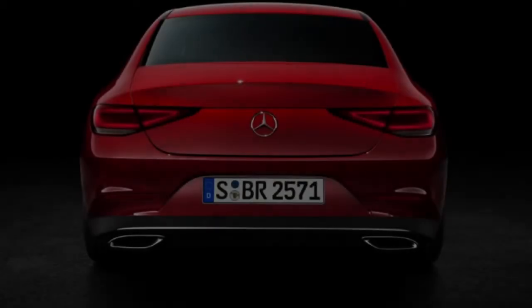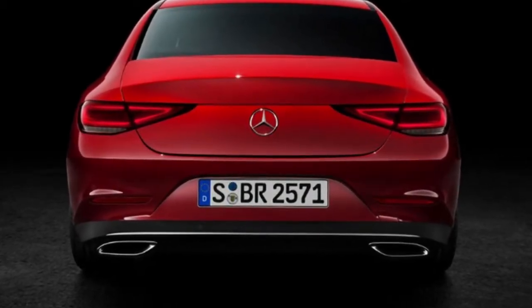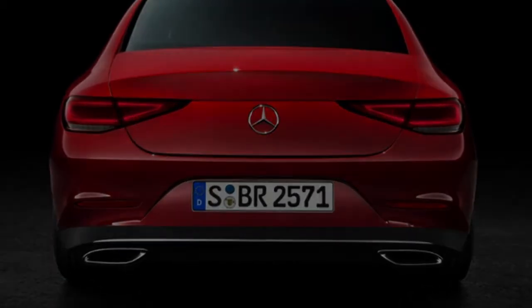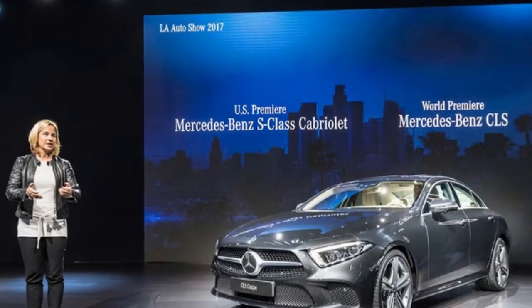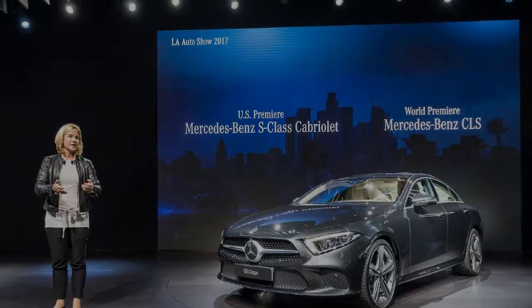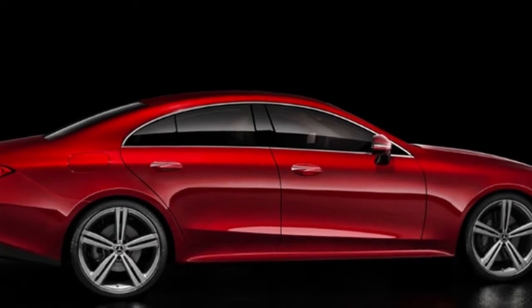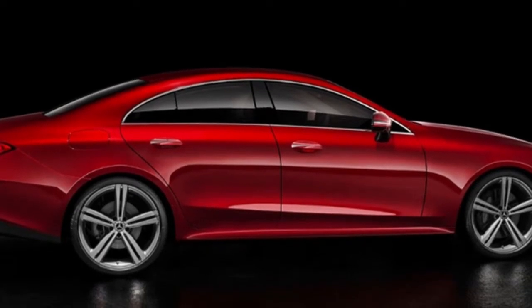The new Mercedes CLS will start from £57,510 for the CLS 350D 4Matic AMG Line, and will rise to £60,410 if you want the CLS 400D 4Matic AMG Line. Both the 350D and 400D will use an inline six-cylinder diesel, and they'll be able to hit 0 to 62 miles per hour in around 5 seconds. Mercedes claims both cars will return just shy of 50 miles per gallon.